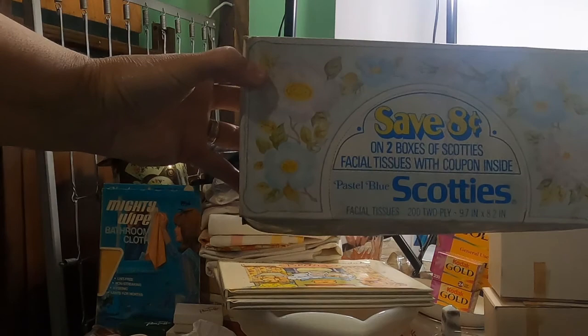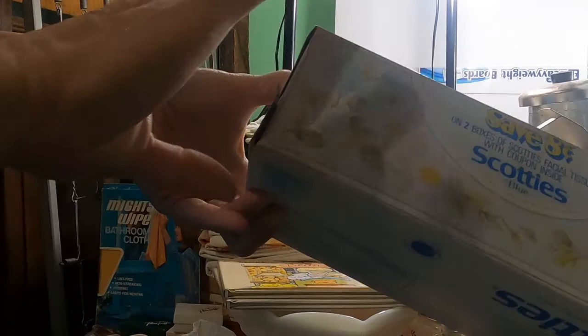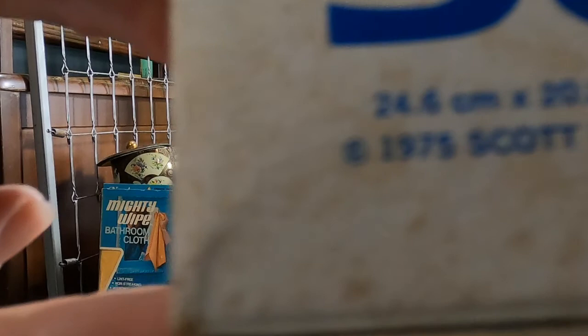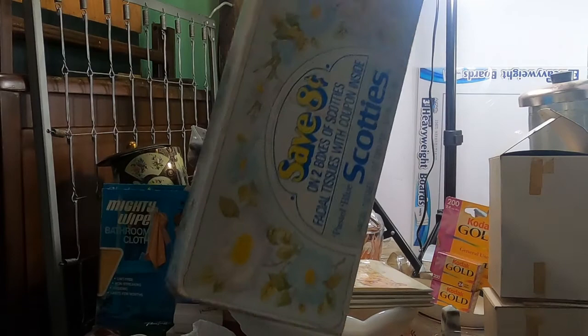And to match that, look at this — brand new, never opened, Scott's tissues. These are actually from 1975. That's pretty cool. So I have those.